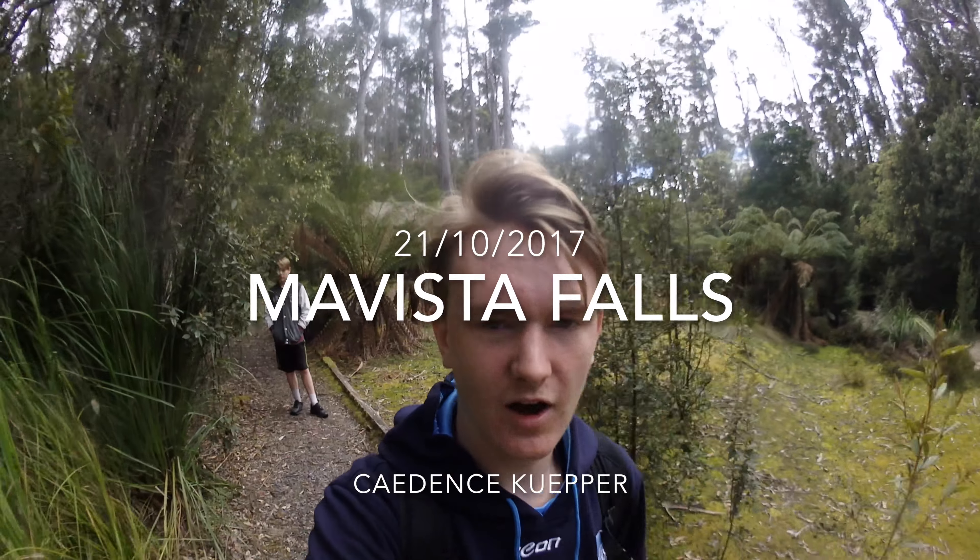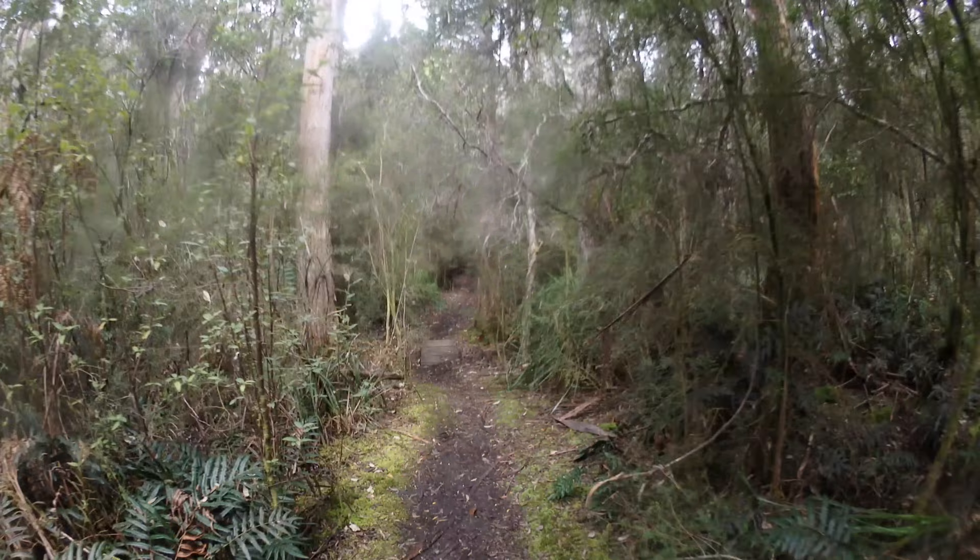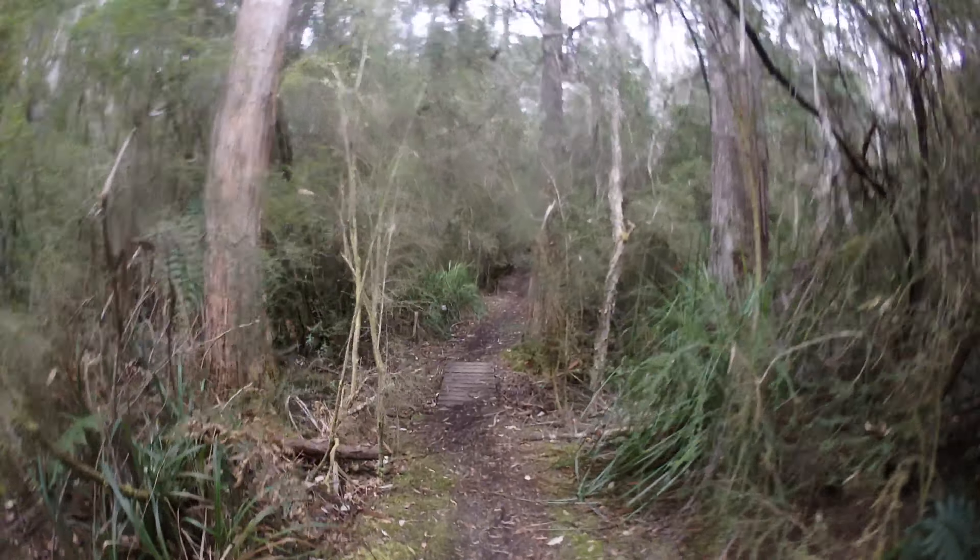Hello everyone! Today I'm on Bruny Island and I'm going to be hiking to Mavista Falls, which is a place I've been before. I actually tried to make a video about a year ago when I just had my phone, but the phone kept playing up and dying so I didn't get a video. So now I'm back today with the main purpose of getting the video footage of a pretty cool spot.